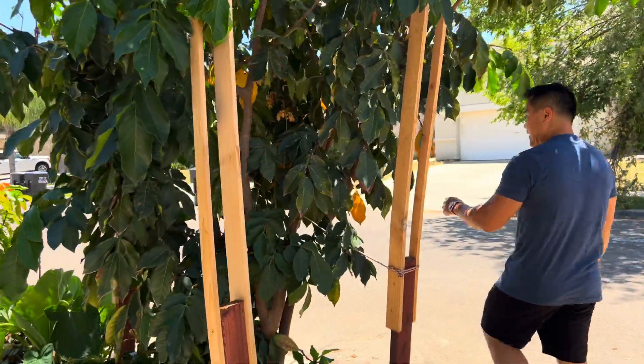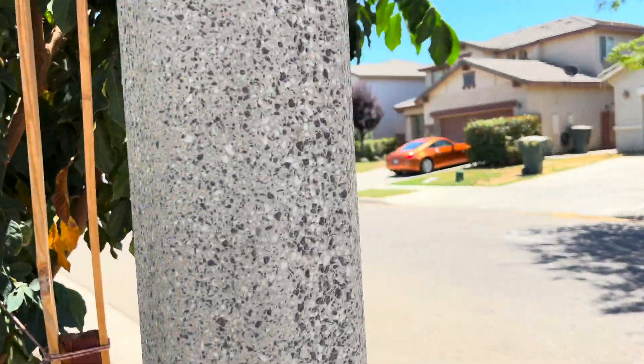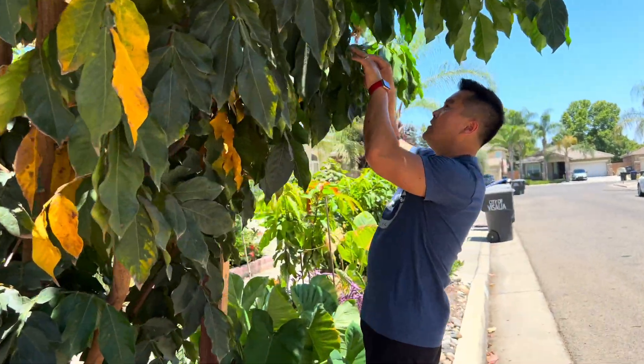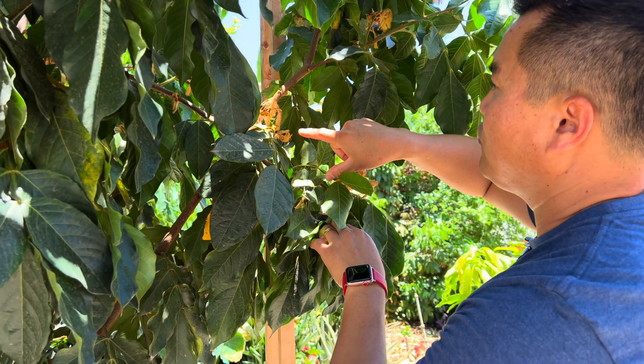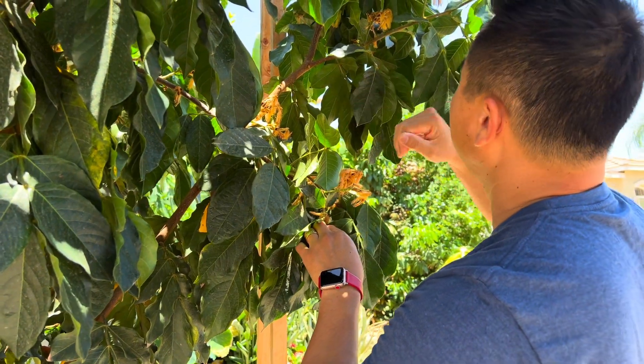This is the first year that the flowers are actually setting fruits — setting bean pods, of course. This is going to be a very fruitful tree. Granted, some of these will obviously drop over time when the tree thinks it can't handle that many fruits, but a good majority of them should stay.